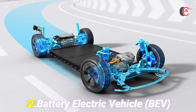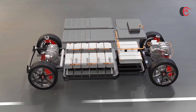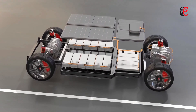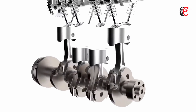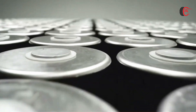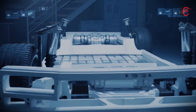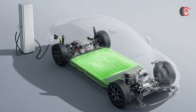The second powertrain option is a Battery Electric Vehicle (BEV) — a purely electric version relying solely on a high-capacity battery pack and electric motors for propulsion. This option offers zero tailpipe emissions and often delivers quicker acceleration. Specific performance figures such as horsepower, torque, acceleration, and range will vary depending on battery size, motor configuration, and other factors.